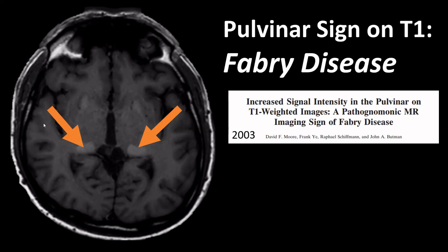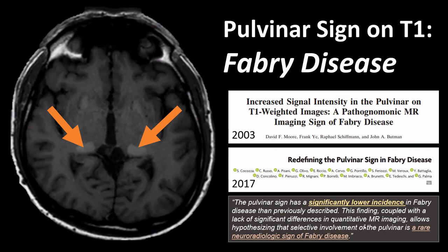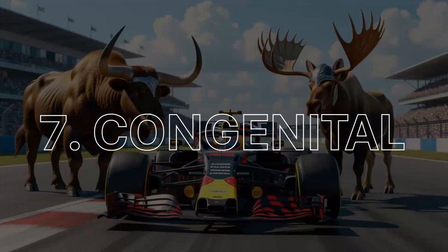This is also an example of how the importance of signs can change over time. In 2003, this pulvinar sign was described as a pathognomonic imaging sign of Fabry disease. About 15 years later, an article was published in the same journal, AJNR, redefining the pulvinar sign, concluding that it is actually a rare neuroradiological sign in Fabry disease — not pathognomonic — so it has more historical merit than diagnostic utility.